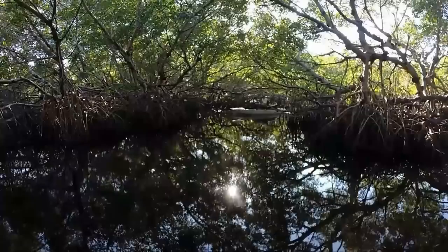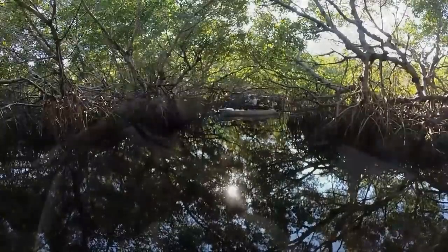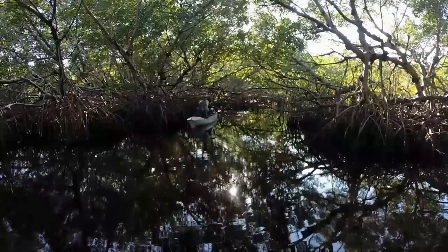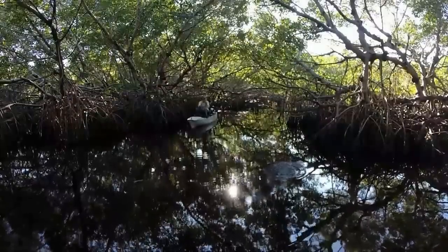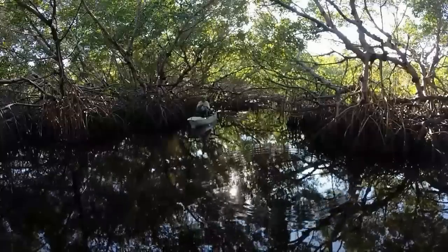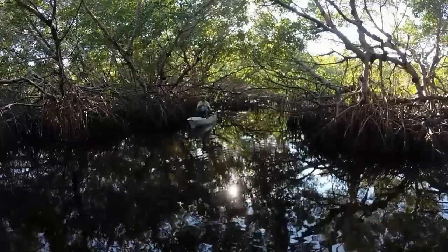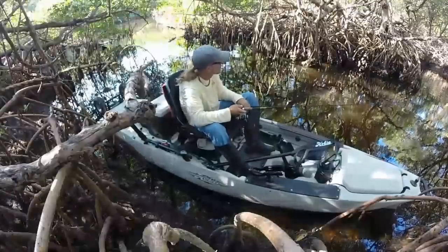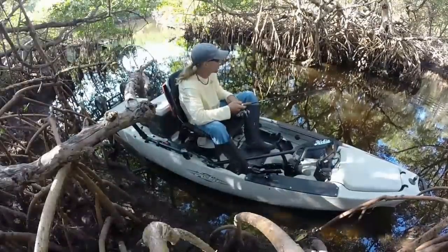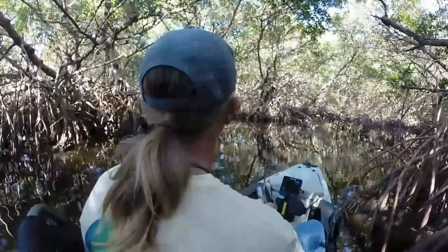This little hole in the trees was absolutely fantastic. My mind raced with the idea of pulling a two-foot redfish out from underneath this mangrove canopy. It really was a magical place.